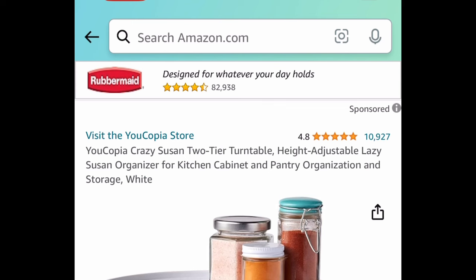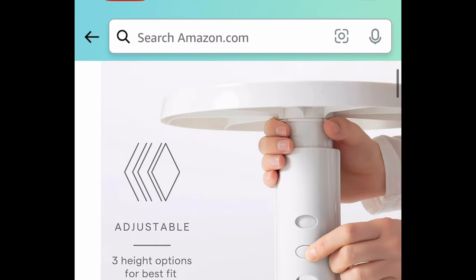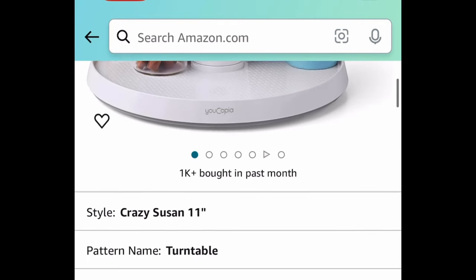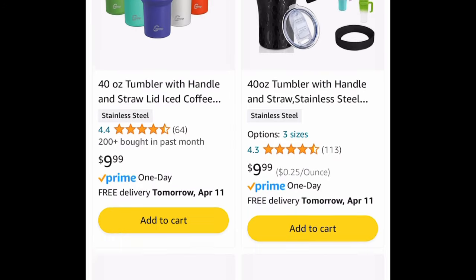Here we have a two-tier Lazy Susan — yes, they call it a "Crazy Susan" here, I didn't make that up! You can use this in the kitchen, craft room, or in the fridge for only $10.99, and the height is adjustable.